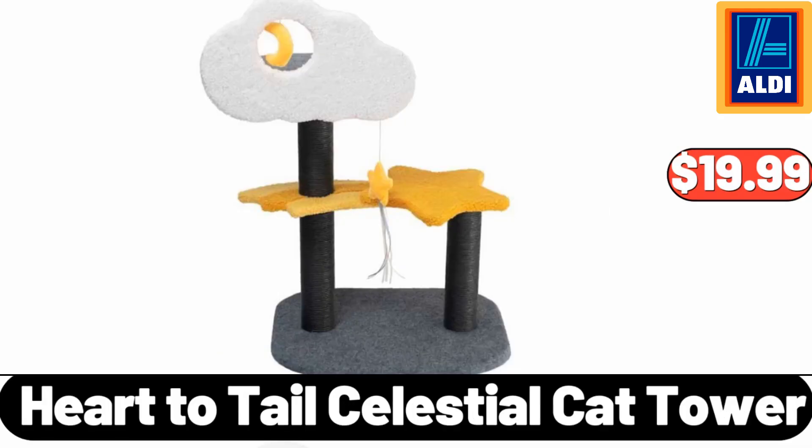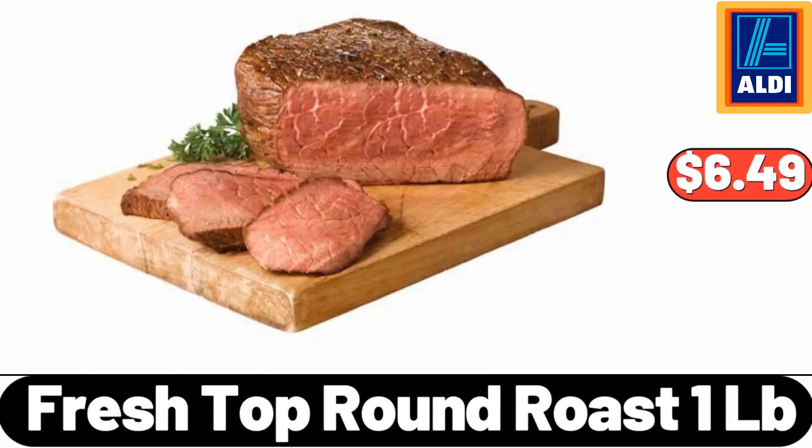Heart to Tail Celestial Cat Tower, $19.99. Fresh Top Round Roast, 1LB, $6.49.